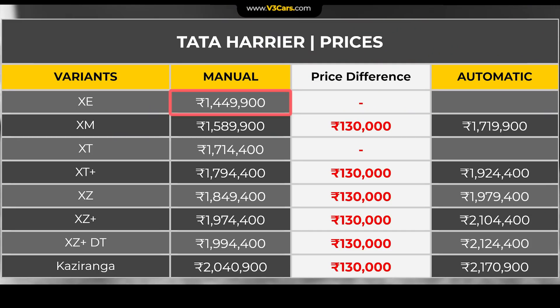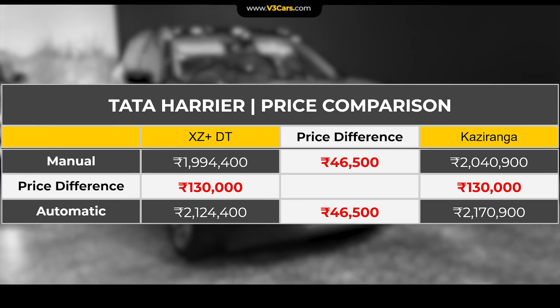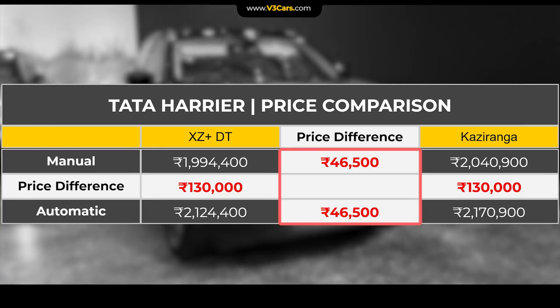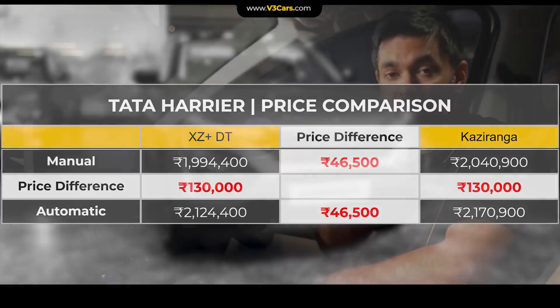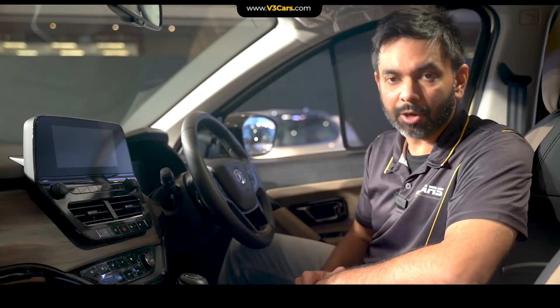Harrier's prices start from Rs. 14.5 lakh and its top XZ Plus Dual Tone variant is priced at Rs. 19.94 lakh. Kaziranga Edition is based on Harrier XZ Plus Dual Tone and is available with both manual transmission and automatic. Harrier Kaziranga price with manual transmission is Rs. 20.41 lakh and with automatic is Rs. 21.71 lakh, costing just under Rs. 50,000 more than the Dual Tone variant.